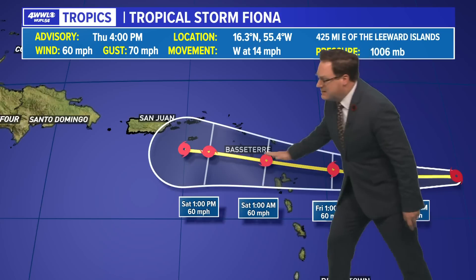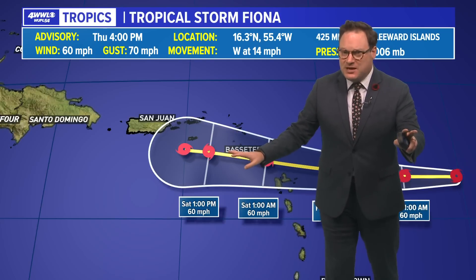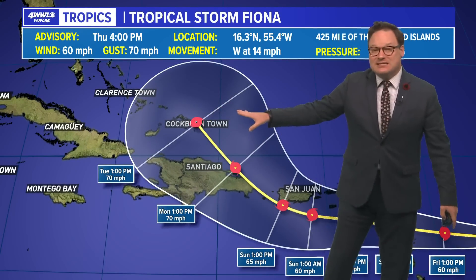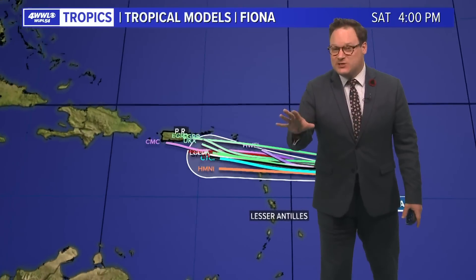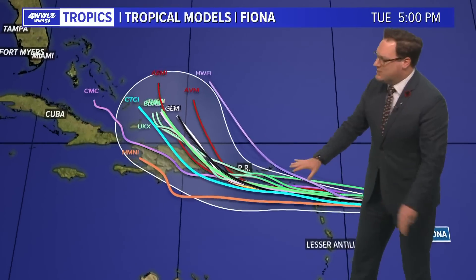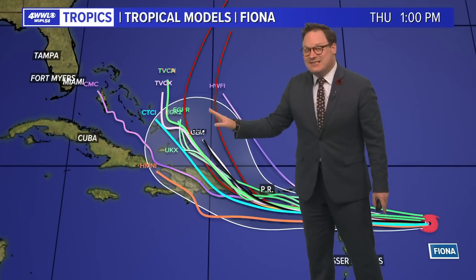Over the next couple of days, we're expecting that general westerly motion. Don't expect any big changes in the next couple of days. It won't really be until the end of the weekend and start of next week that it begins that turn more toward the north, by about the time it reaches Hispaniola. By the time we get into the weekend and it's just south of or right around Puerto Rico, it's still moving west — so don't let that fool you, because that turn is still anticipated.